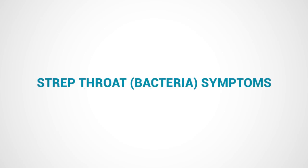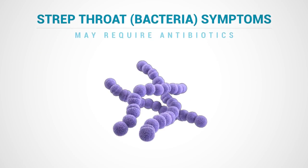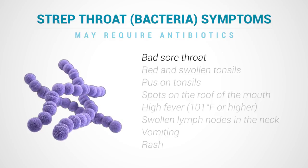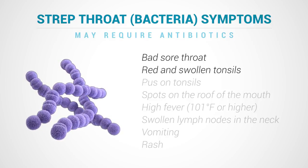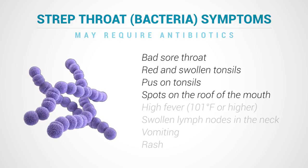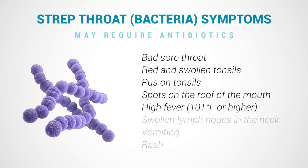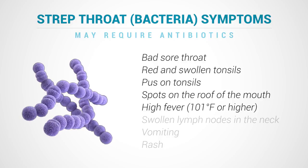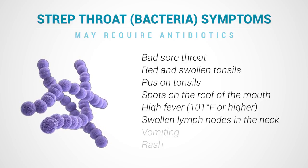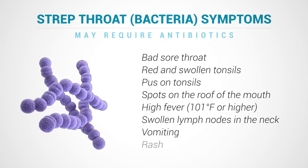Sore throats caused by bacteria, also called strep throat, usually come on suddenly and cause a really bad sore throat, along with tonsils that are red and swollen, and sometimes with patches of pus, small red spots on the roof of the mouth, fever higher than 101 degrees Fahrenheit, tender swollen lymph nodes under the jaw and on the front of the neck, and sometimes vomiting and a rash.